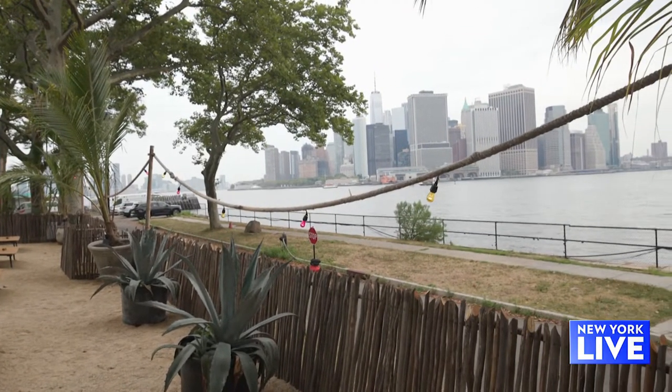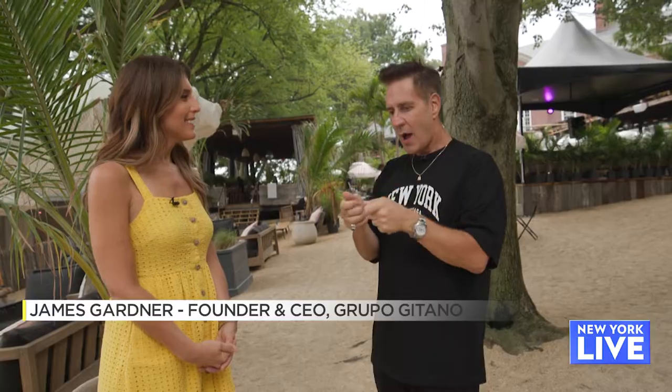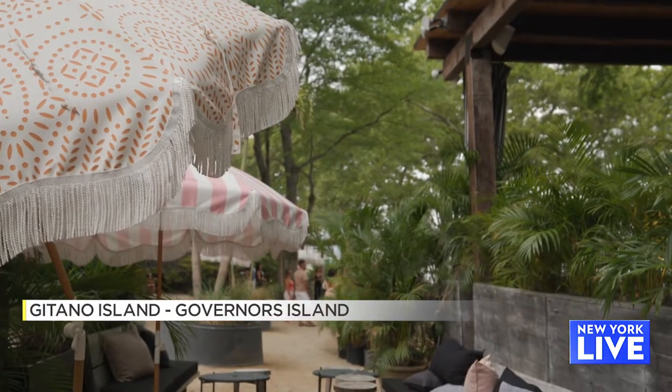Why did you choose Governor's Island? I've lived in New York for what feels like 100 years and have never come to Governor's Island. Never. I'm on the ferry, on my phone, and I look — four minutes, five minutes. Yeah, it's so quick.